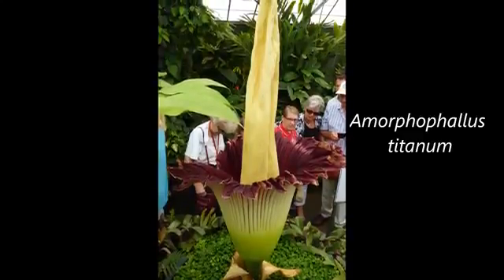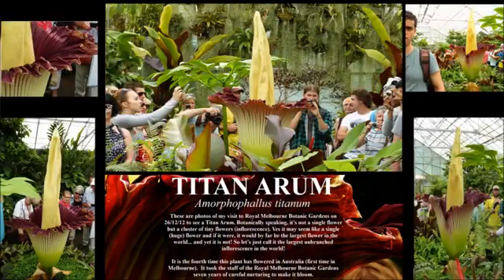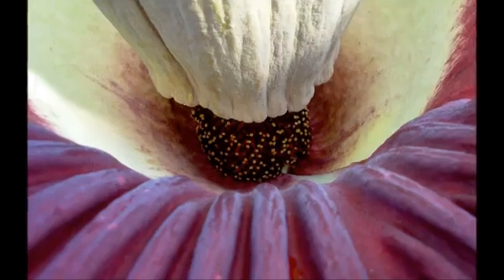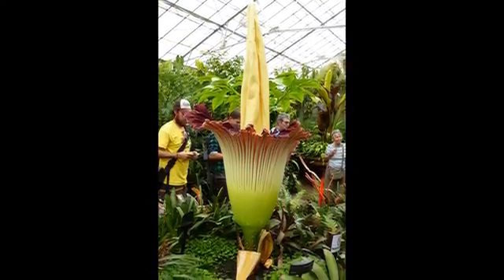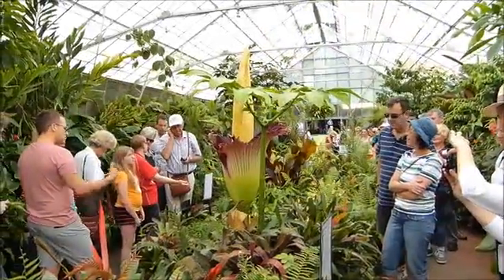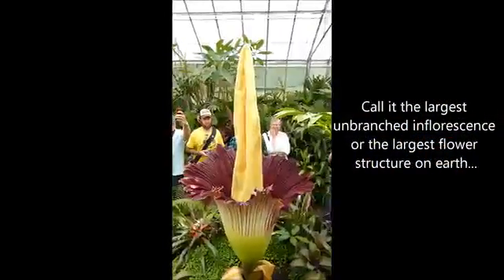Hello, this is the Titan Arum, or Amorphophallus Titanum, often presented as the biggest flower on earth — which it's not. But it sure is one of the most stunning and smelliest flowers in the world. Botanically speaking, it's not a single flower, but a cluster of flowers, which in botany is called an inflorescence. It is very tempting to regard it as a single, huge flower, and if it were, it would by far be the largest flower on earth. So let's just call it the largest unbranched inflorescence in the world, or maybe the largest flower structure on earth.